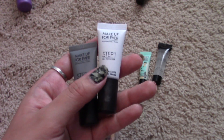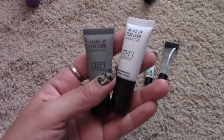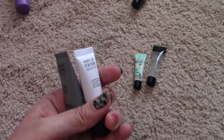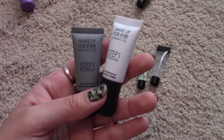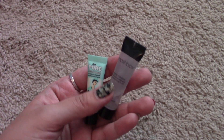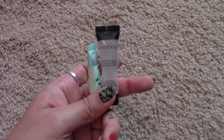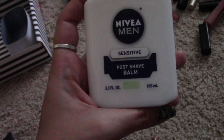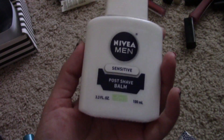Next I have two primers from Makeup Forever — a lot of this stuff I got from Ipsy or Sephora Play samples. These are the Step One primers: one is smoothing and one is hydrating. I really like them but I can't repurchase since they're not cruelty free. These are brand new and unopened so they're going in the pass-on pile. My skin's been feeling dry so I might keep the hydrating one for a few more weeks and then toss it.